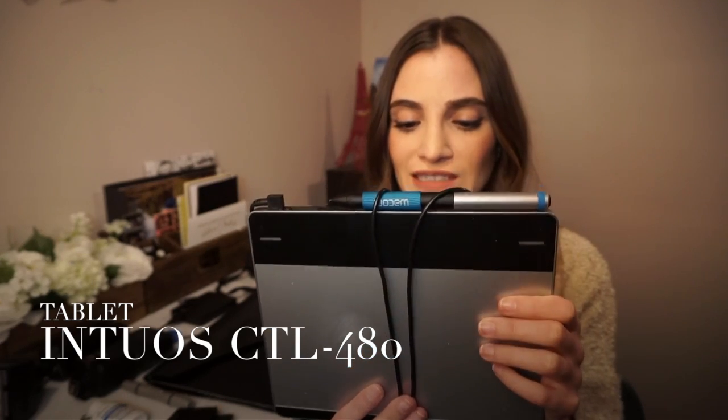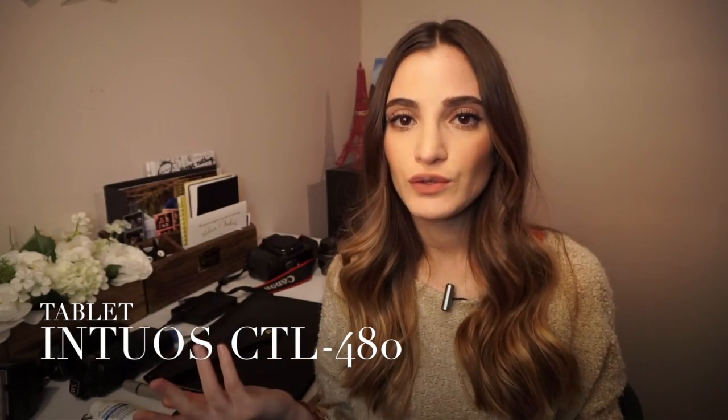A lot of people ask me what tablet I use to retouch. I use the Intuos CTL 480. I use it for retouching all the time.